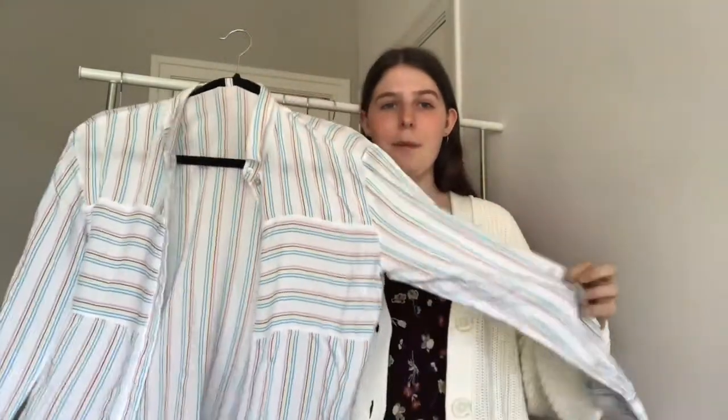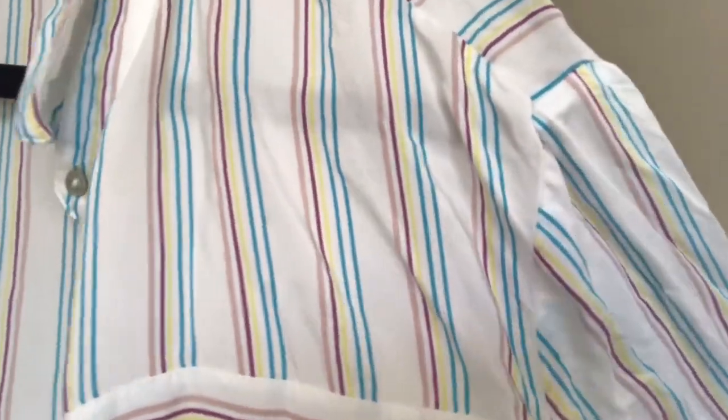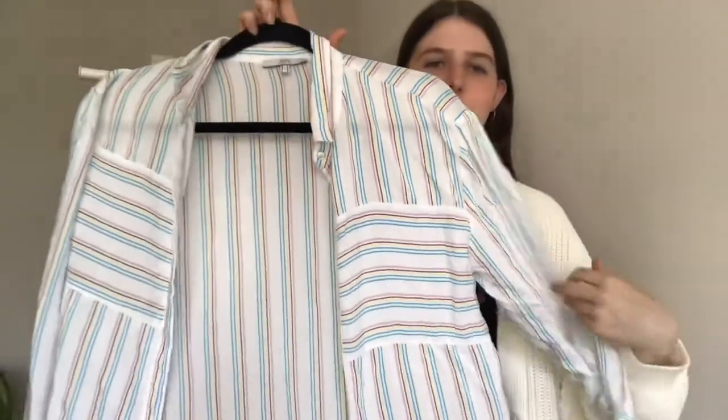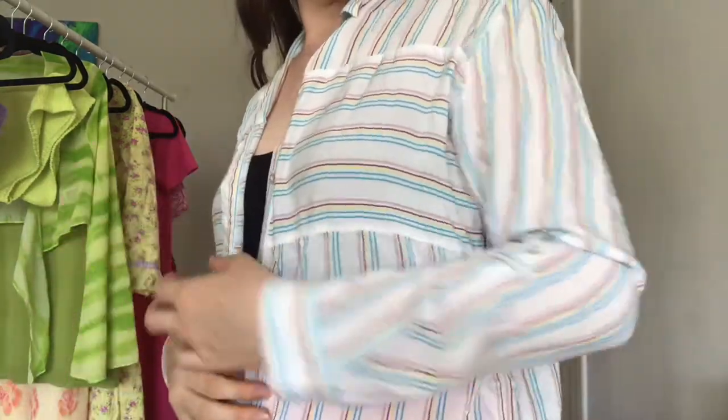The next item is this super amazing button-up — I love this one so much. It has a beautiful rainbow stripe: two blue stripes, a yellow, a dark pink, and a light pink. I love the contrasting striping — it goes horizontal on the front and the rest goes vertical, which doesn't continue on the back. It's from the brand EDC, which I've never heard of, but it's so nice. I think this button-up was around 5 euros, and I got it in a little bundle from Vinted.